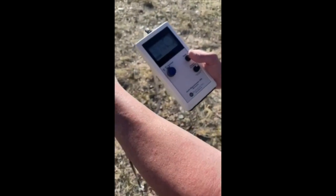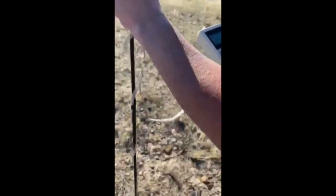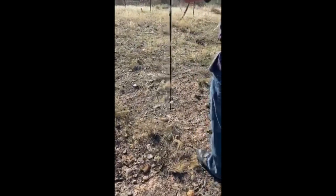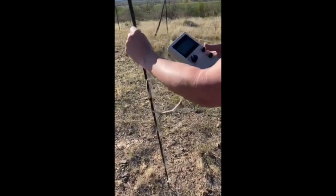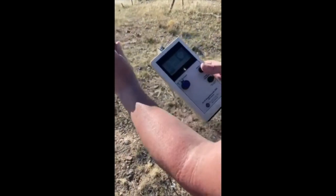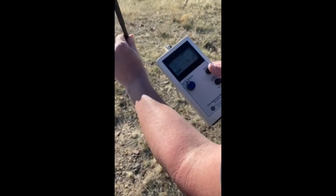Right here we have 47.918. We go elsewhere, we're averaging about 50 in this location. So again here, we're at 50.265 micro Tesla.